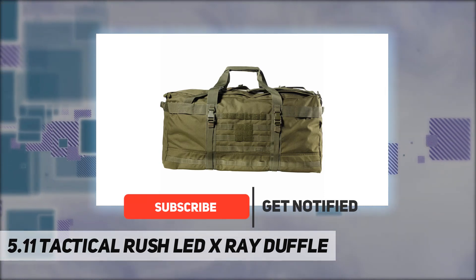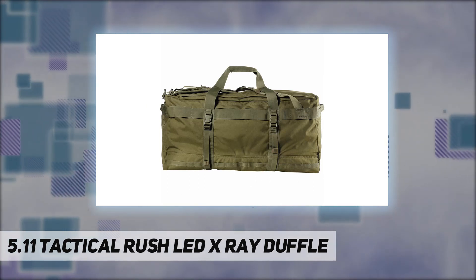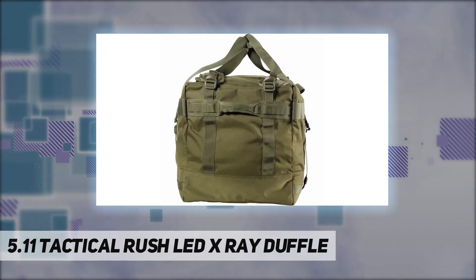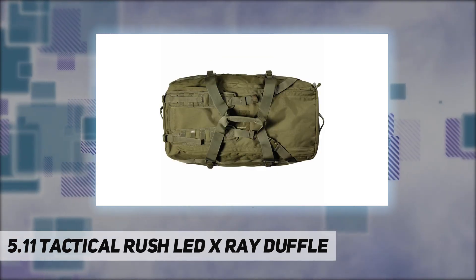For comprehensive, customizable storage, heavy-duty construction built to withstand daily dangers and keep up with every user. The Rush LBD X-Ray bag is made from high-strength, water-repellent 1050D nylon, secured with self-healing YKK zipper hardware.